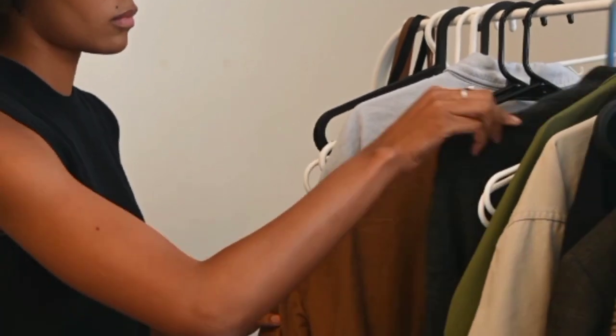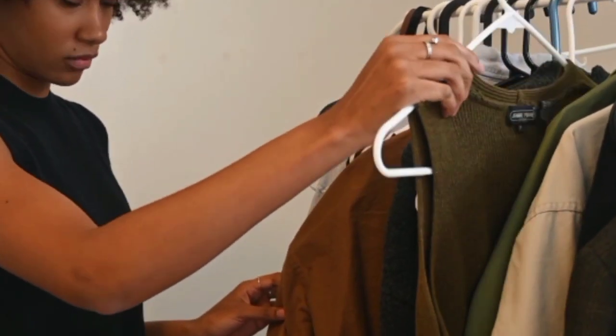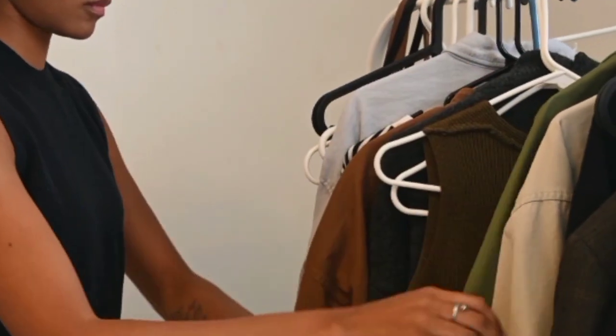Step 5: Focus on fit. Pay attention to the fit of your clothing, as well-fitted garments can make a huge difference in how you look and feel. Take your time to try on different sizes, brands, and styles to find what works best for your body shape.